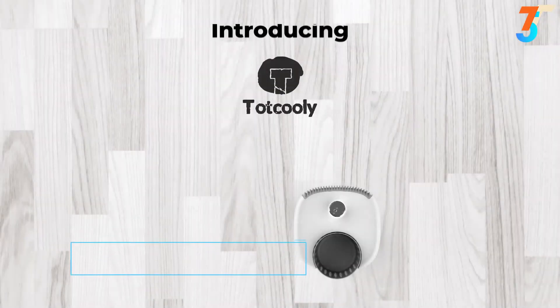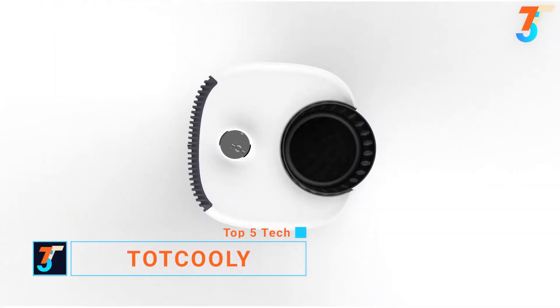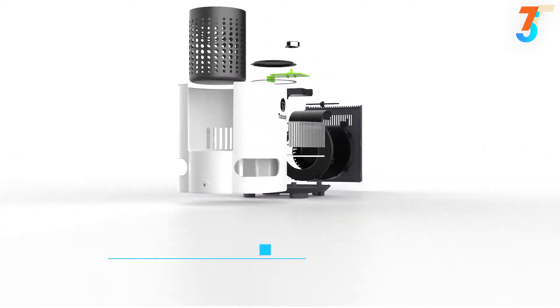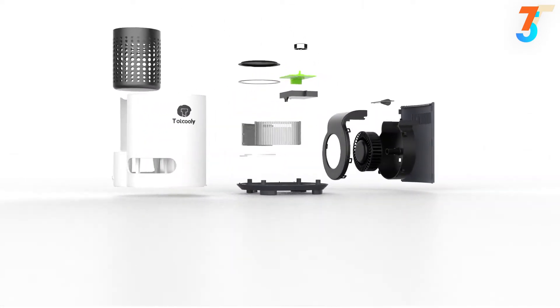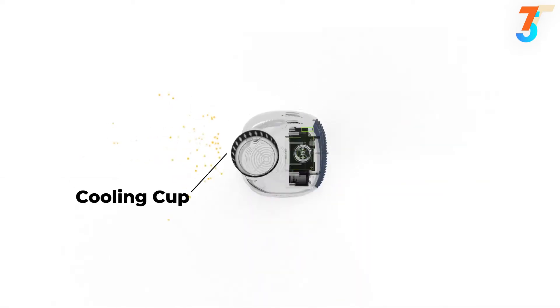Introducing Tot Coolie, the all-in-one home comfort system. The three-in-one desktop personal air cooler that also keeps your drinks hot or cold. This is the first system of its kind. It works by transferring cool air through the included notched metal cup.